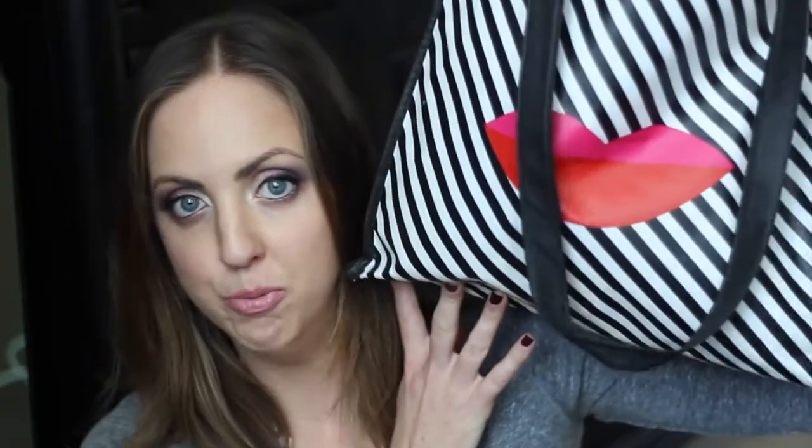Hi guys, how are y'all doing today? I have another one of these empties videos — I love watching them. I've got a big old bag and it's time to go through my beauty trash. I've been on this kick of using up all the stuff I own and trying not to buy tons of new products lately, so there'll be some repeat items that I use and go through all the time.